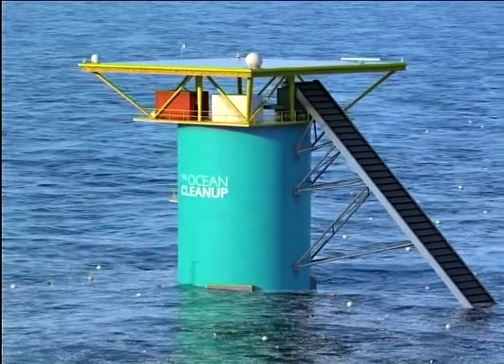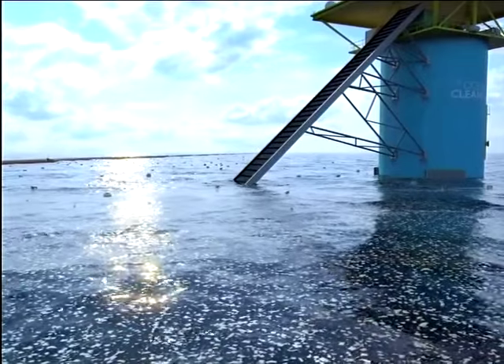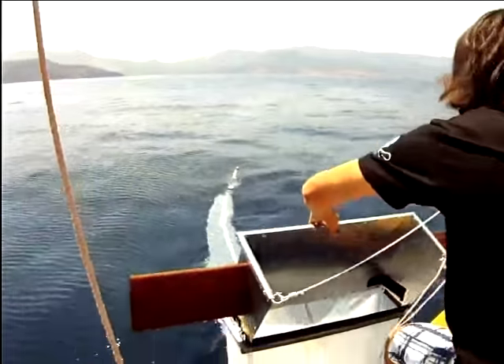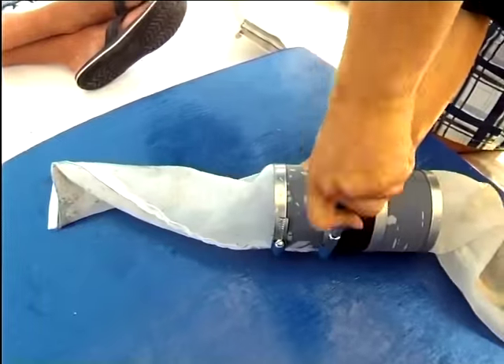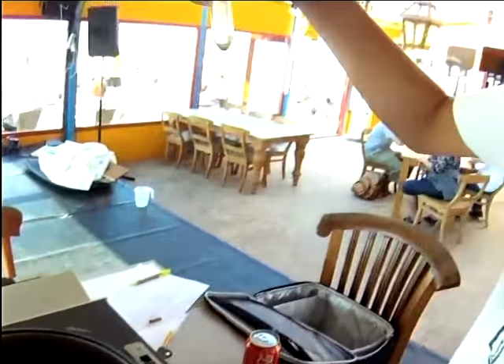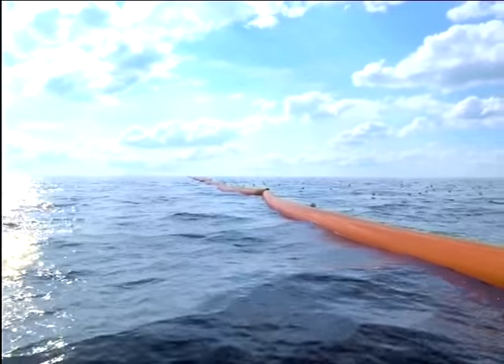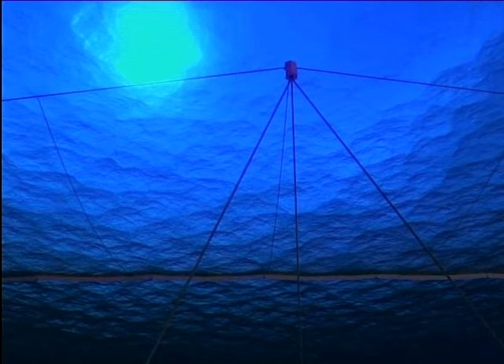The idea is so simple it's incredible nobody thought of it sooner. The issue of bycatch and killing fish life in the procedure of cleaning the garbage can hopefully be eliminated by using barriers instead of nets. Because of the plastic's density compared to larger sea animals, the use of barriers will allow creatures to swim under it unaffected, reducing wildlife death substantially.